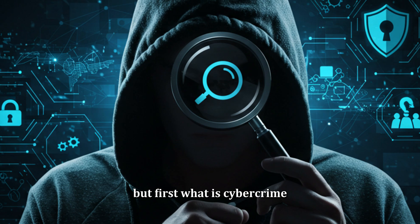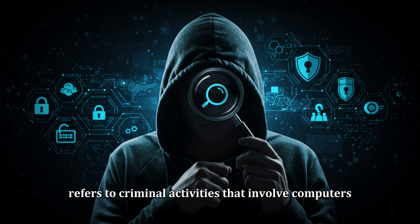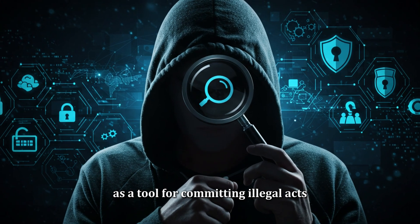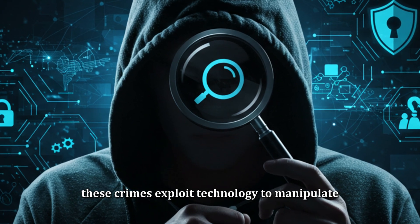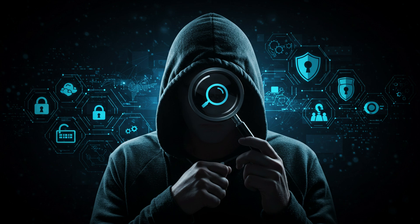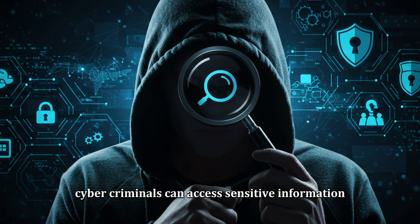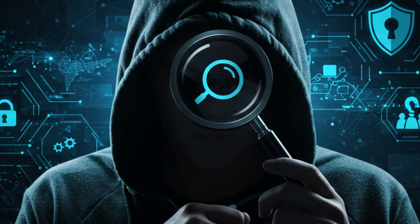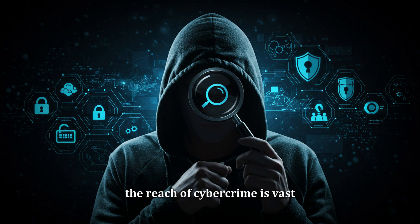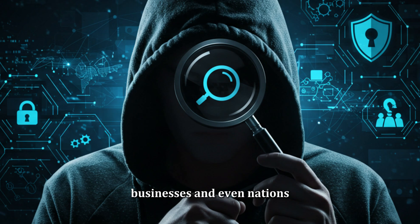But first, what is cyber crime? Cyber crime refers to criminal activities that involve computers, networks, or digital devices as a tool for committing illegal acts. These crimes exploit technology to manipulate, steal, or damage valuable data or systems. In a digital world where nearly everything is interconnected, cyber criminals can access sensitive information, steal identities, and even disrupt entire networks. The reach of cyber crime is vast, and its consequences can be devastating for individuals, businesses, and even nations.